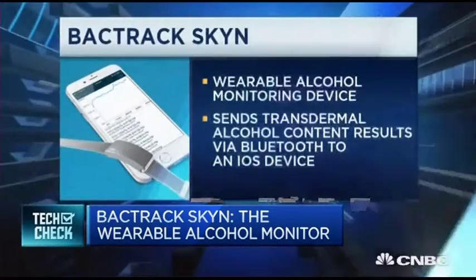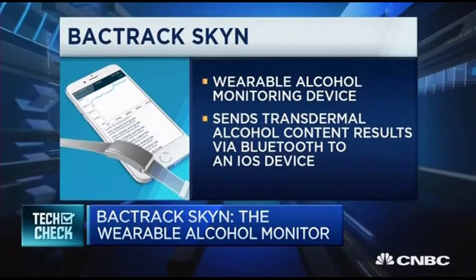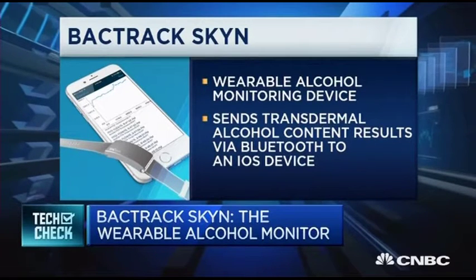With the rise of other wearable devices, we thought there was an opportunity to take a new technology. So we put an alcohol sensor that we developed into a wearable, and this is something that can continuously monitor your alcohol level.